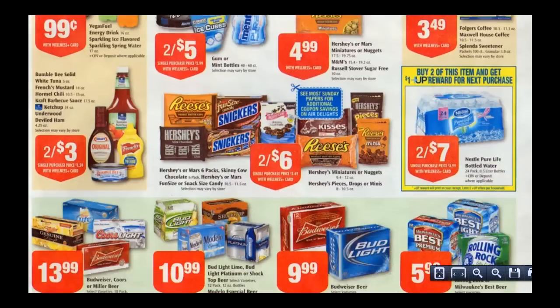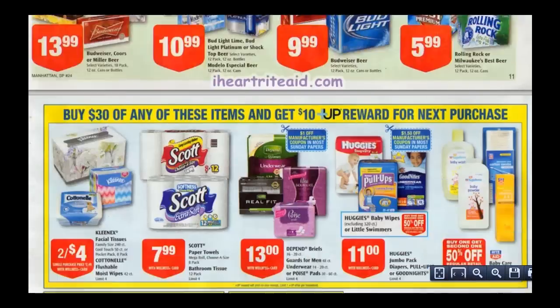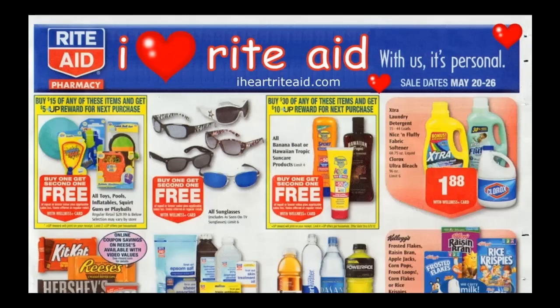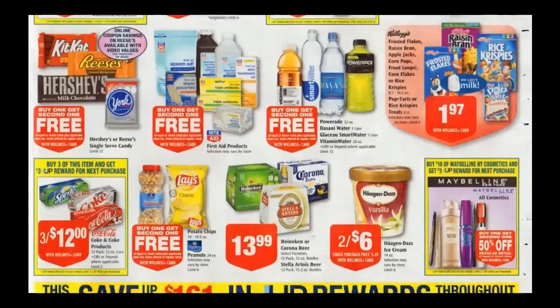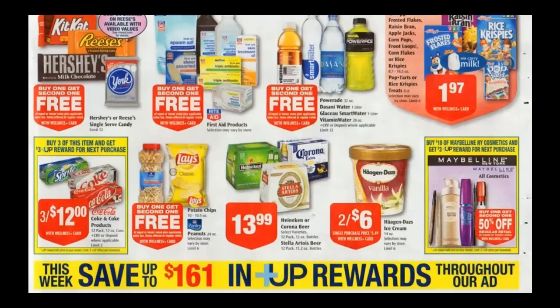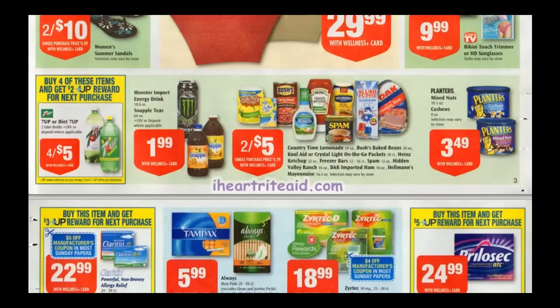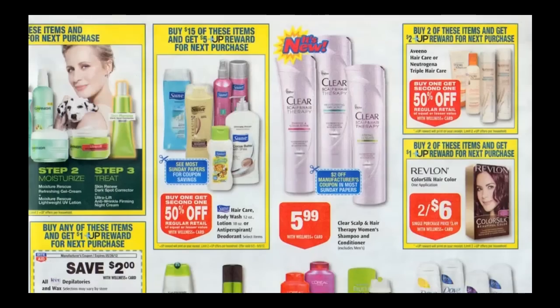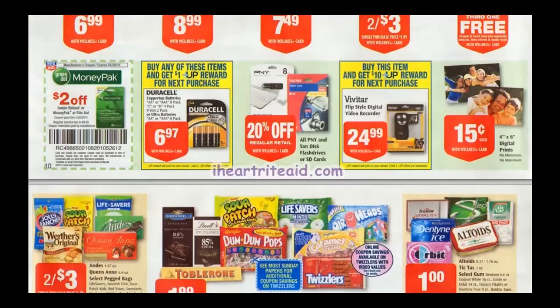Kimberly Clark and Rite Aid items: spend $30, get $10 back in plus-up rewards. Also great possibilities there, especially if you need diapers. If you're shopping with an EBT card, here are the food items on plus-up reward deals — you can use the plus-up rewards on your non-food items: Coke and Coke products, 7-Up, Rite Aid apple or vegetable juice, and Nestle water. Make sure you check the blog for all the details.